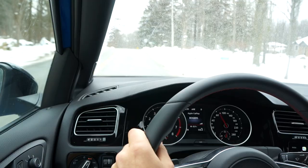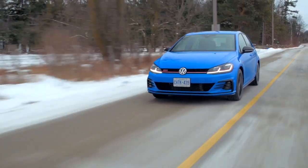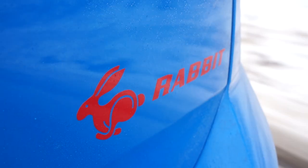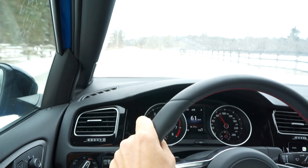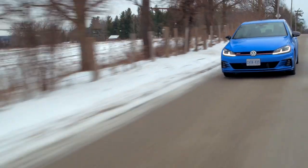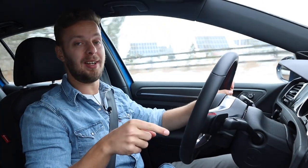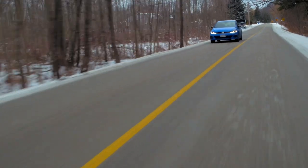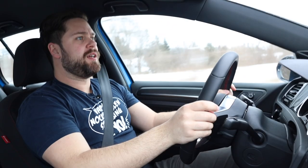So, the Rabbit — let's get down to it. What's different about the 2019 GTI? Well, it has way more horsepower. In fact, if you had a dollar for every extra horsepower they put in this for 2019, you would have eight dollars. The Rabbit: eight more horsepower. Feels good.